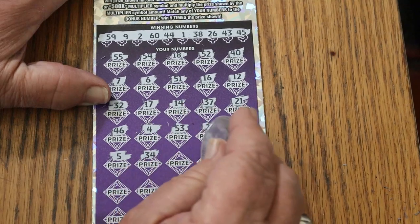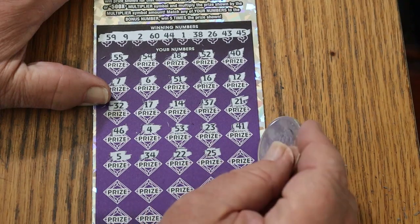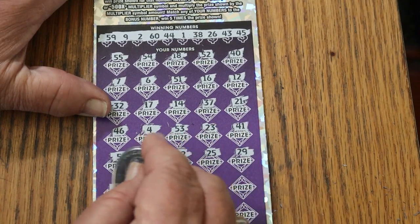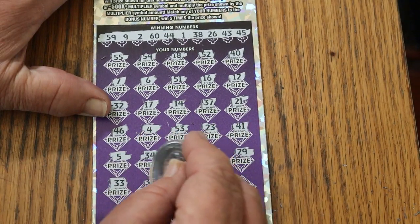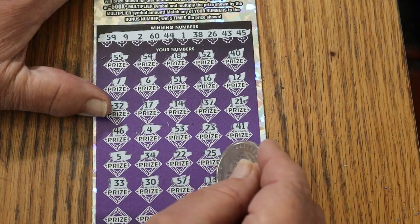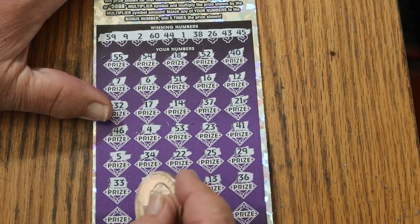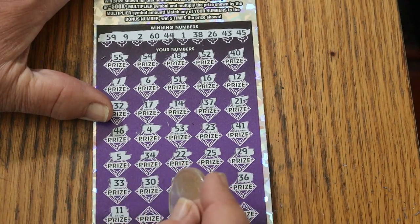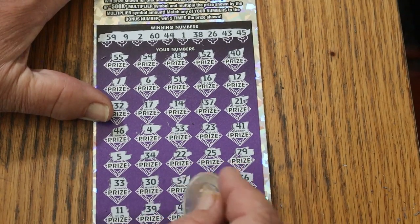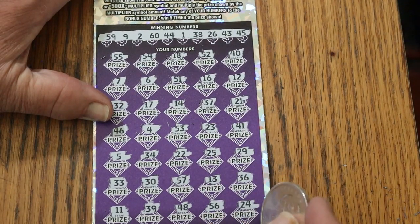5, 34, 22, 25, 29, 39, 30, 57, 13, 36, 11, 39, 48, 56, and 24 in the corner.